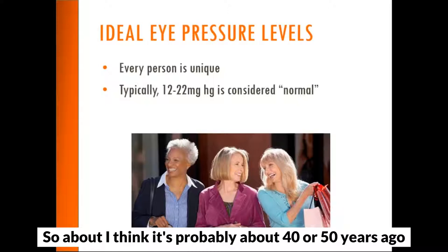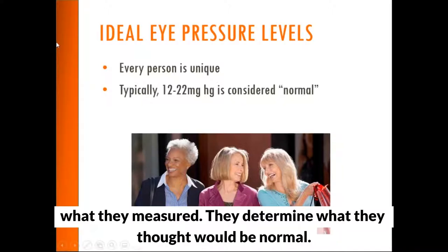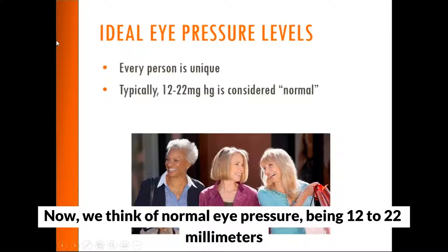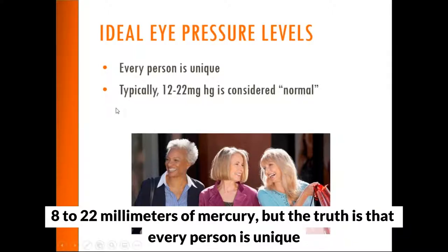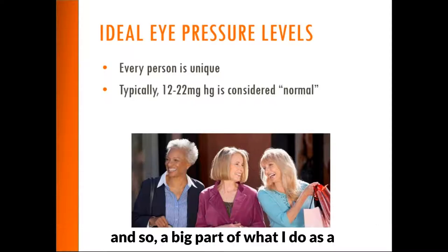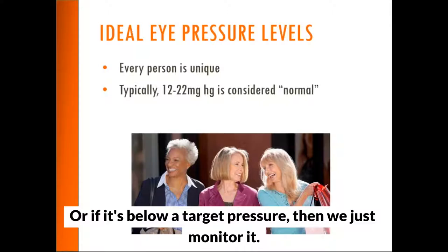About 40 or 50 years ago, researchers measured a large group of people's eye pressure and determined what normal would be. We now think of normal eye pressure as 12 to 22 millimeters of mercury. Every person is unique, so a big part of what I do as a glaucoma specialist is determine what a person's ideal eye pressure is — and then if it's too high, we lower it, or if it's below a target pressure, we just monitor it.